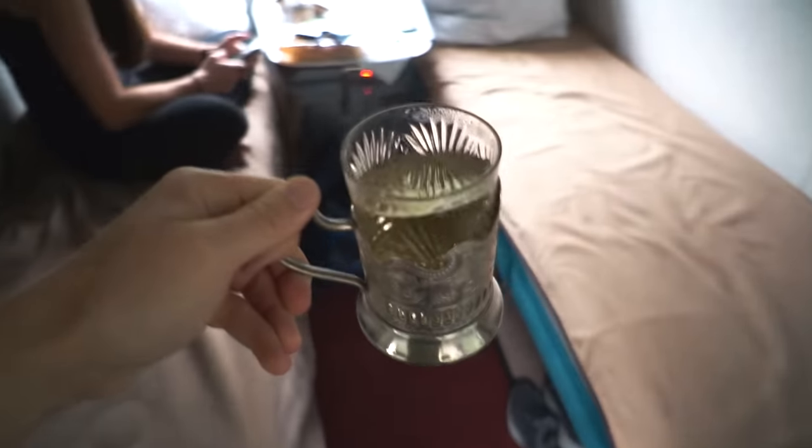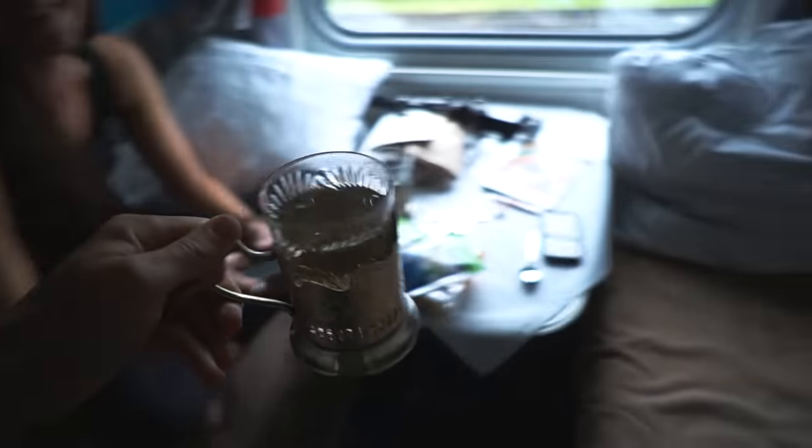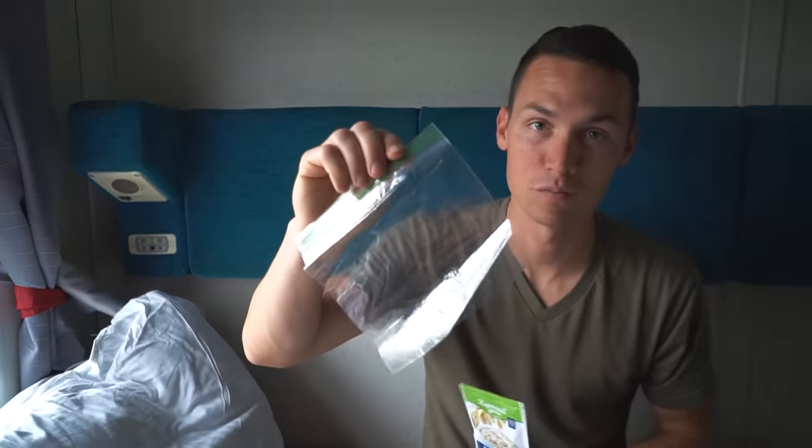I thought it was going to be way more expensive on the train. A dollar for two coffees is pretty good. This makes the water look super gross. So we bought some instant oatmeal to eat for breakfast — the only problem is we don't have bowls or spoons, so we're going to use an old camping trick which is making instant oatmeal in a Ziploc bag.